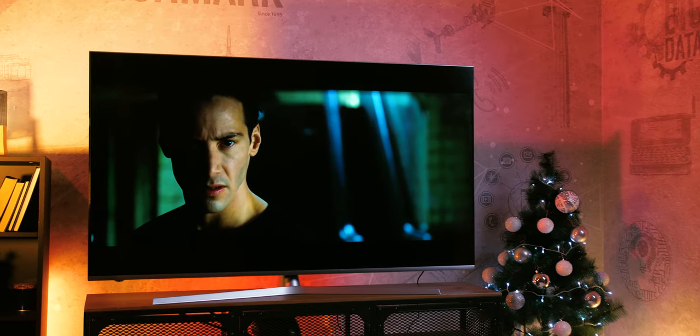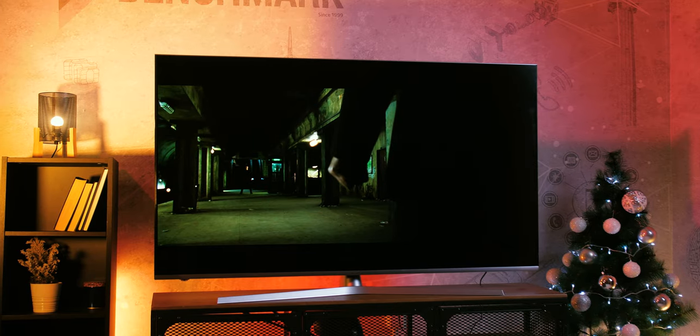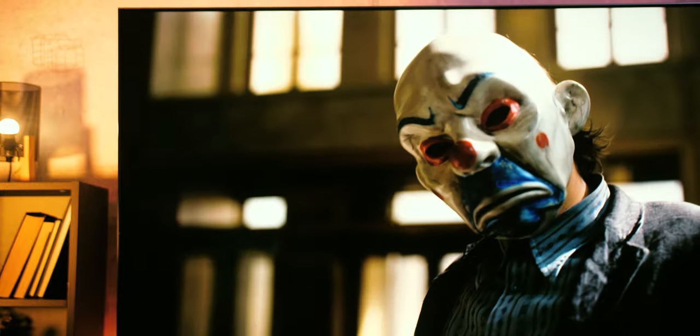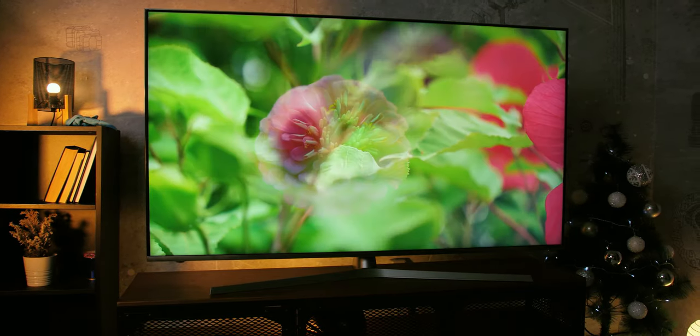Either way, this 16-zone local dimming still has an impact on image quality, and we measured a very high contrast of 21,500:1 in dynamic mode, which is even higher while watching HDR content. Panel static contrast is rated at 4,000:1, though the minimum we measured in any mode was 7,700:1. Such high contrast makes for high perceived image quality, and along with wide color gamut and high color precision — especially when viewing HDR content — the U8B is at least a class above the U7B in image quality, and that's a big thing since the U7B was already one of the best in its price range.